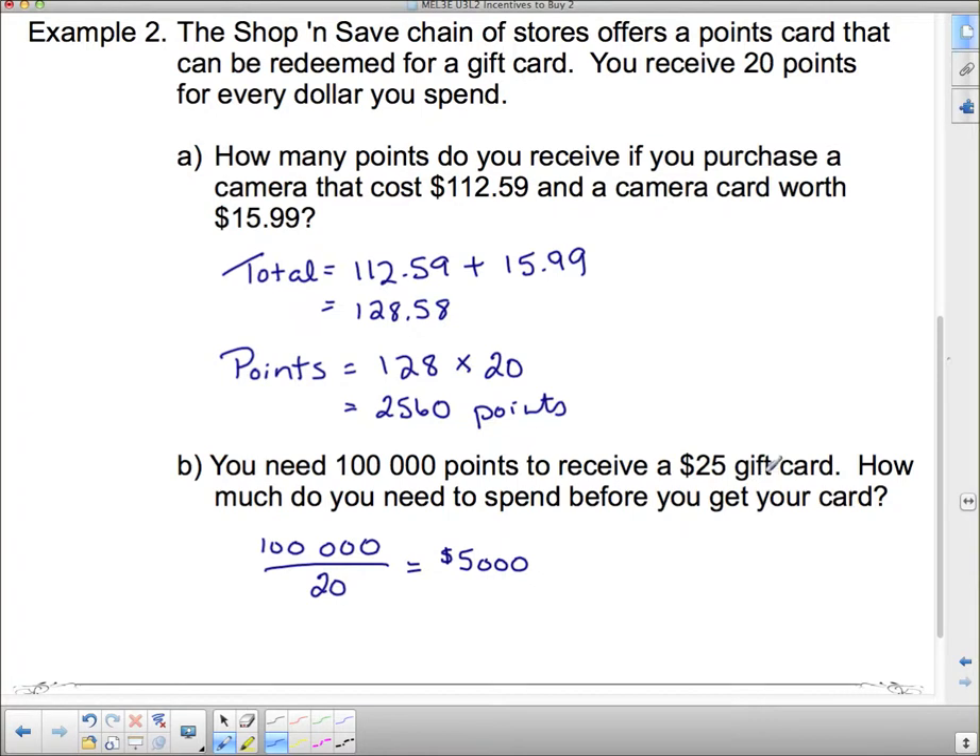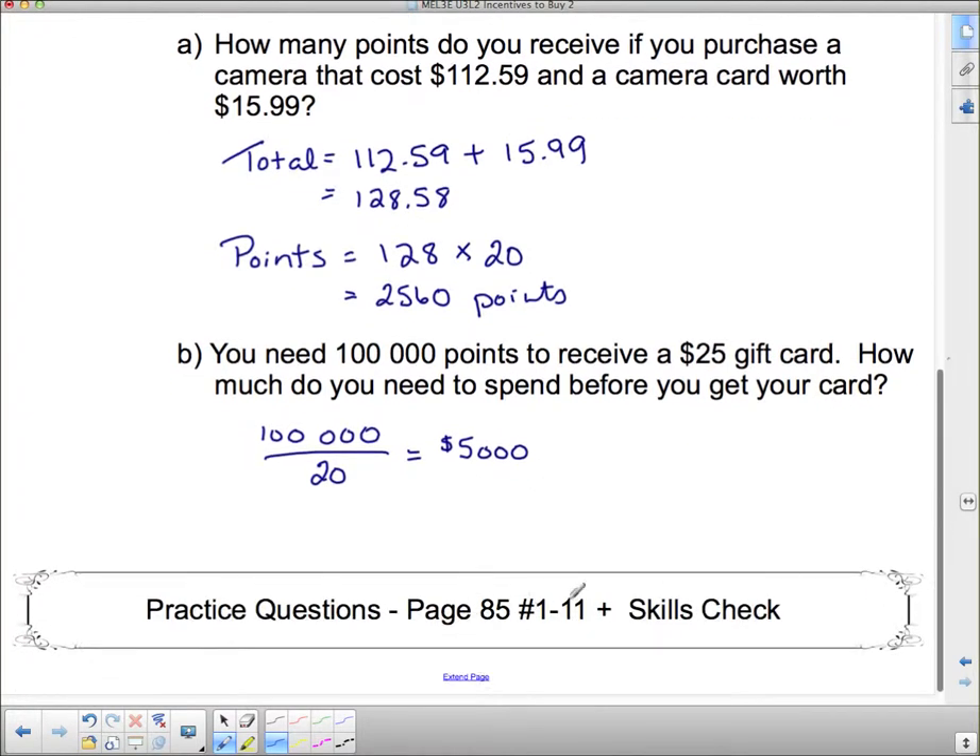You have to spend a lot of money to get any money back. For your homework, do page 85, numbers 1 to 11, and then you can do the skills check. There are a few questions in here that are going to have a symbol indicating you need to research something on the internet.